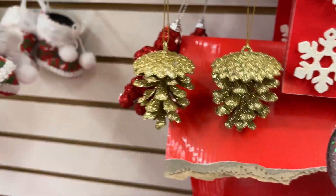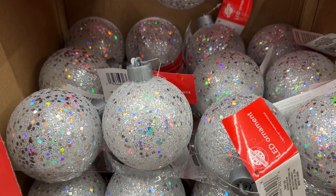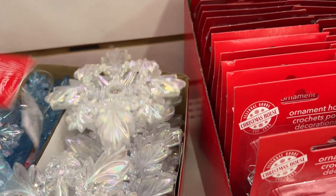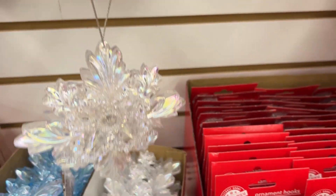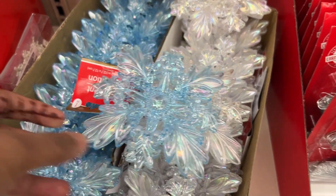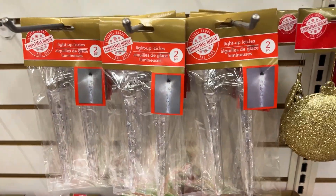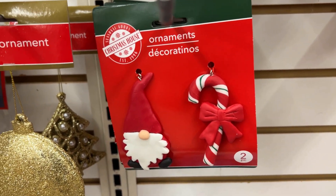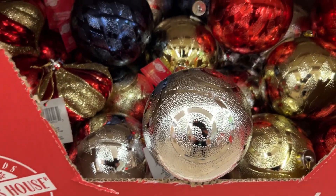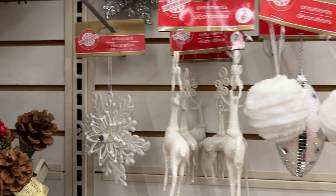They have a pine cone shaped glitter ornament. I'm not a big fan of glitter ornaments because they tend to get a little messy, but Dollar Tree has always carried them. If you're a fan, they have some. This is a new one — it's a snowflake kind of ornament and it looks beautiful, something new I'm seeing this year. They also have classic big-size ornaments, and these are plastic, not glass.